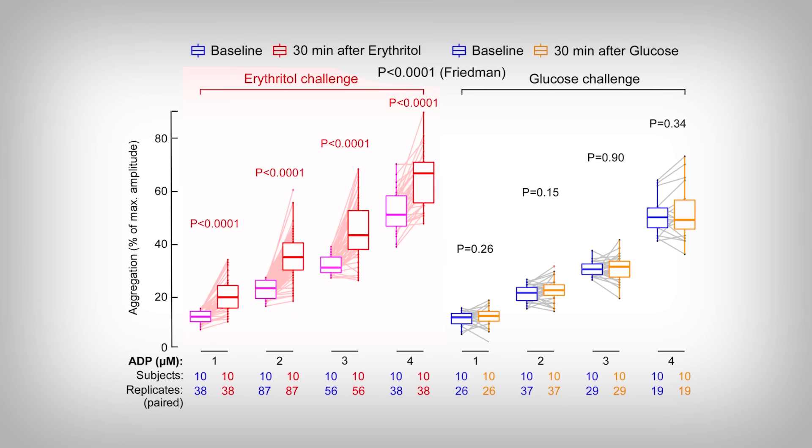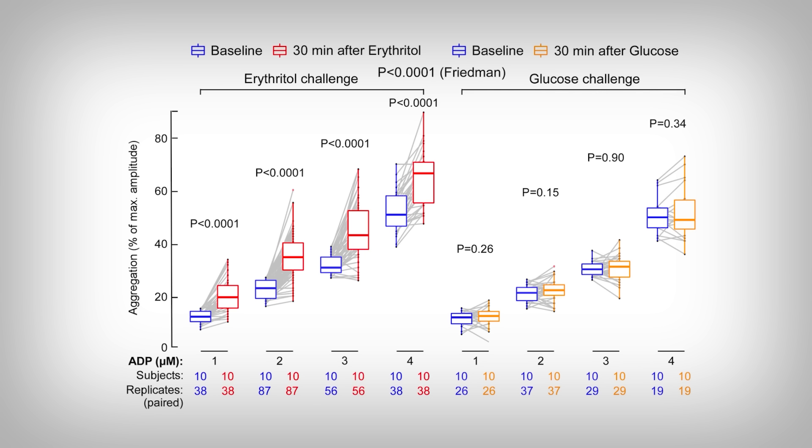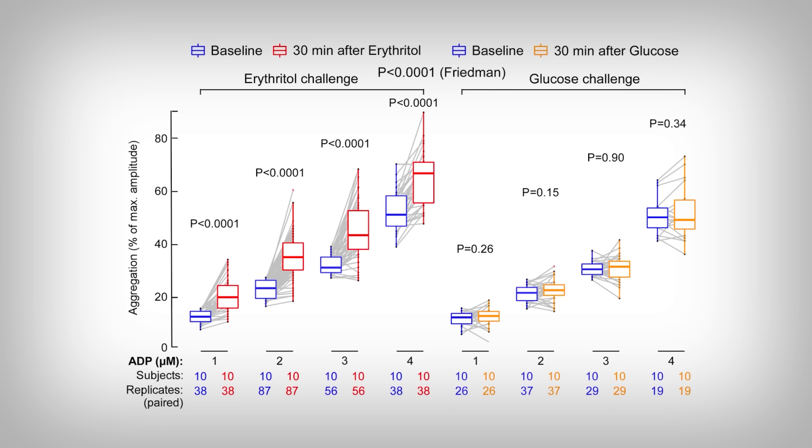Here's that data. I know it looks like a lot, but you actually know a lot of this without knowing it, as funny as that sounds. On the left side we have the people fed erythritol — 30 grams — and on the right side we have the people only fed glucose. The vertical axis indicates the amount of platelet aggregation, so the higher it goes, the worse in this context.